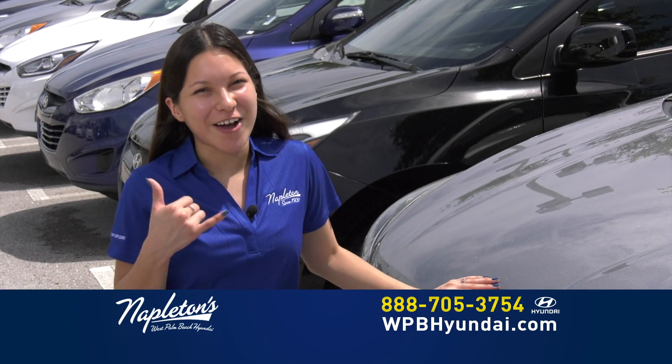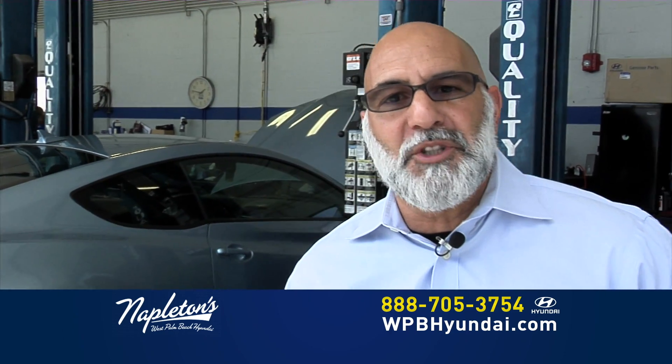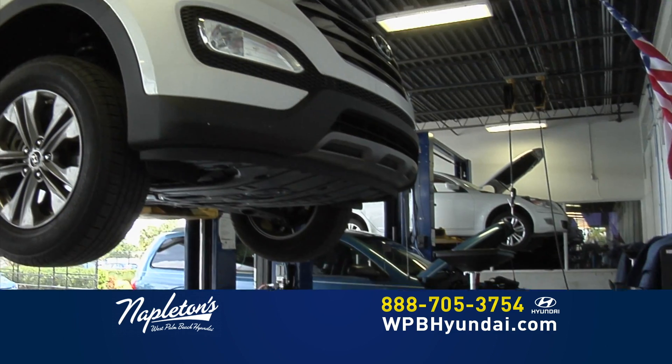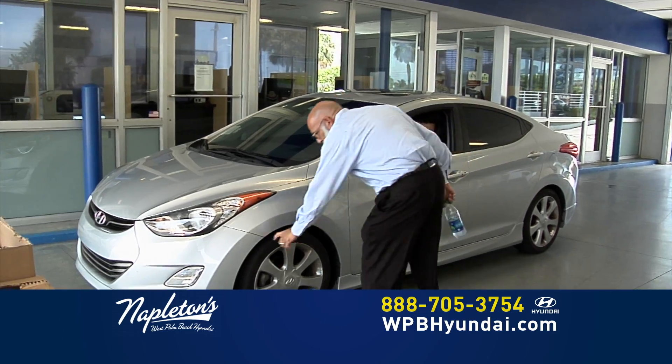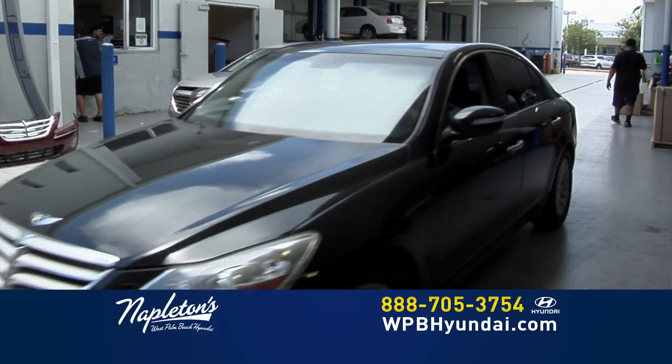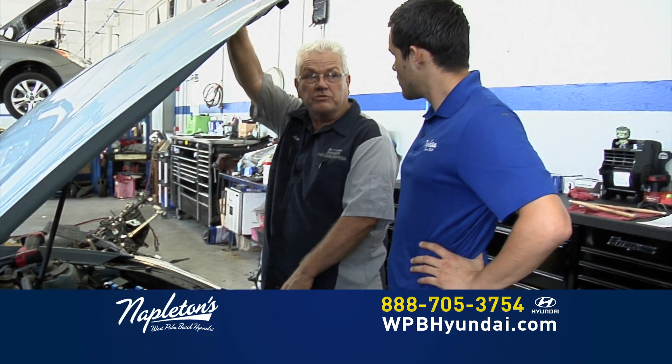Don't worry about your credit. Give us a call right now. My name is Ernie. I'm the parking service director at Napleton's West Palm Beach Hyundai. I want to give you some of the reasons our customers love coming back for service: 27 bays and 24 factory-trained technicians, open seven days a week, loaner car service with an appointment, and a free alignment check and multi-point inspection with every service.